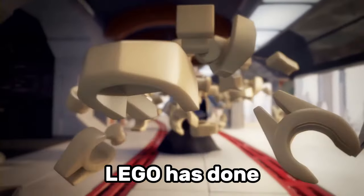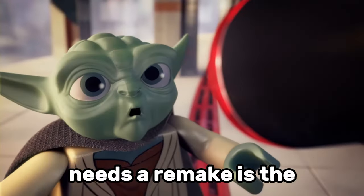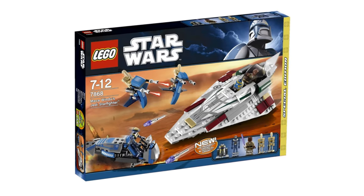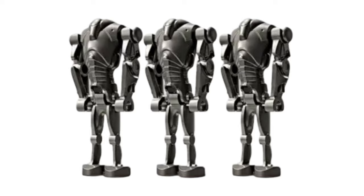Generally, I think LEGO has done a great job with their droid minifigures, but one droid minifigure that desperately needs a remake is the Tactical Droid based off the Clone Wars. It only appeared in one LEGO Star Wars set, and it's super expensive to buy now. A remake of the Tactical Droid would go really well with LEGO's updated Super Battle Droid design.